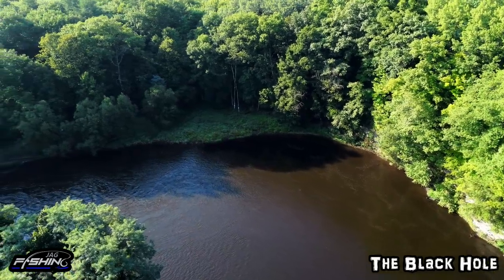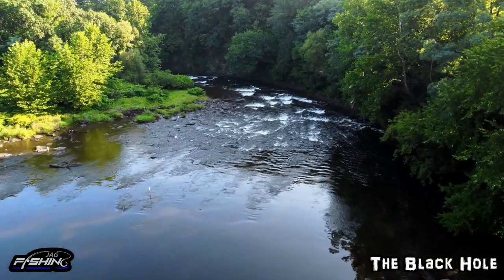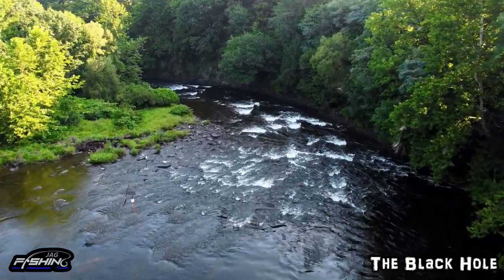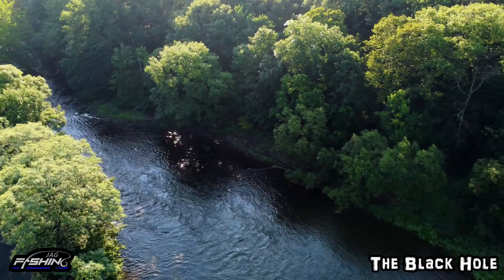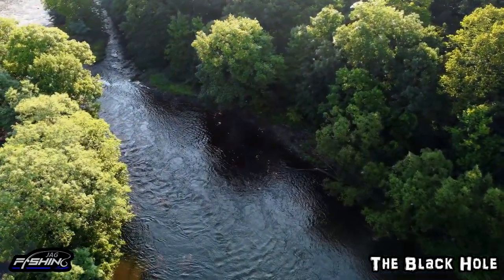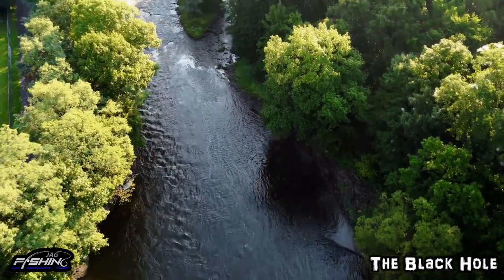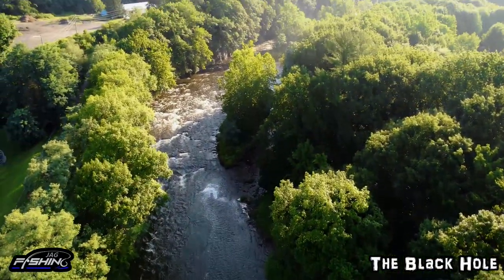You have the rapids just above the DSR — that's a good spot to watch the salmon come up. Or you can fish the rapids around the bend past the deeper pool, and that's a really good spot too. You will see a lot of people fishing there. It's probably the most productive spot in the Black Hole.